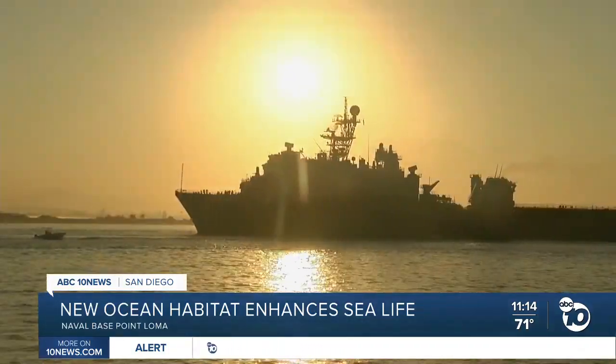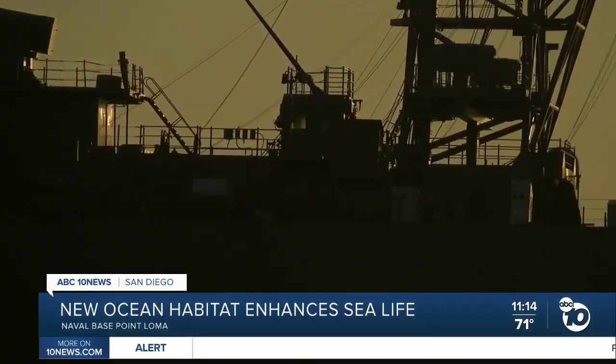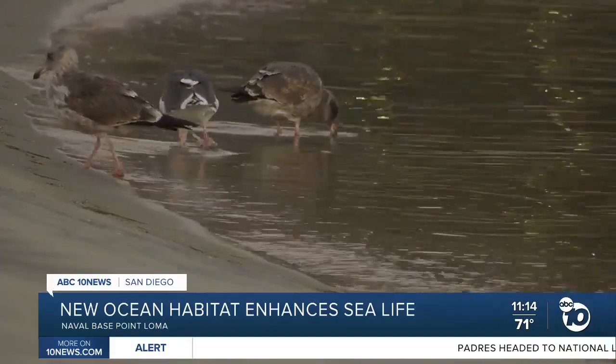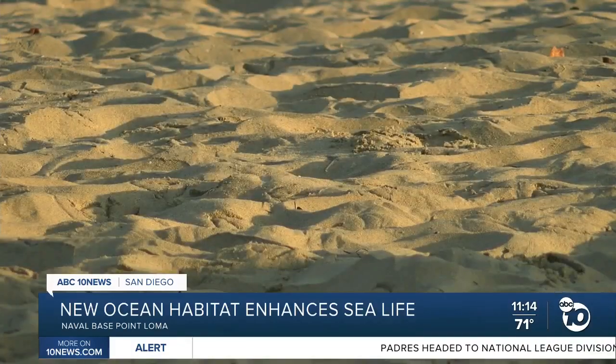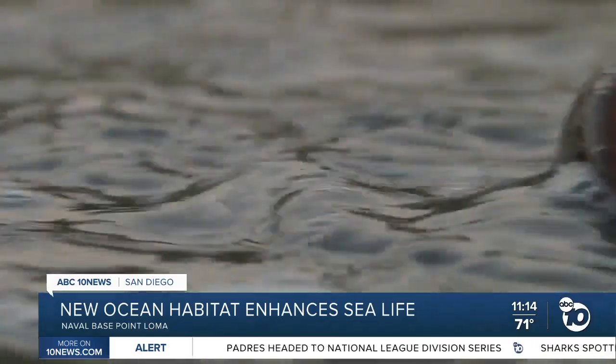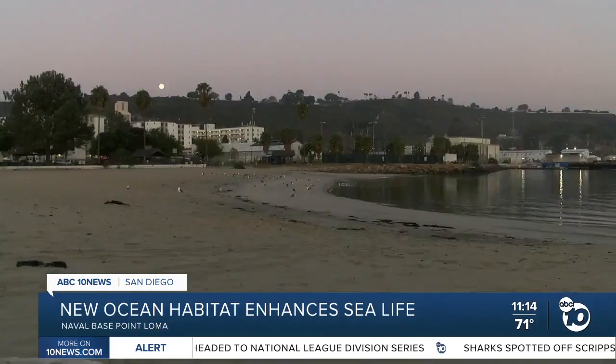As the early morning sun rises over Naval Base Point Loma, the wildlife emerges. This peaceful scene is new. A year ago, these sandy beaches didn't exist — this beach had virtually eroded away. None of this was here.